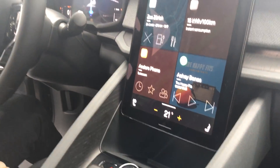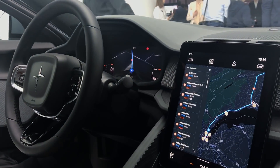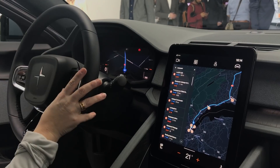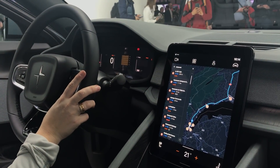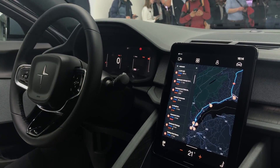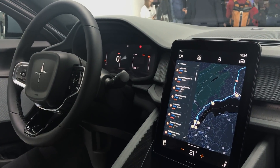I also want to mention the driver display. If you have Google Maps on it but prefer something else, you can easily change it. You have a calm view or a concentric view — it's up to you what you prefer when you drive the car.